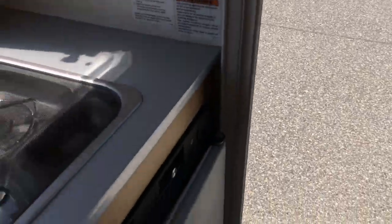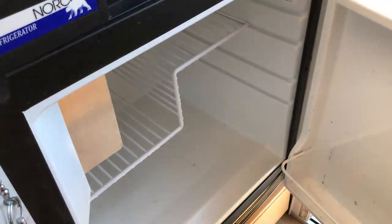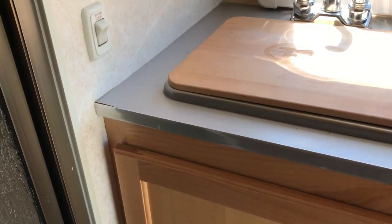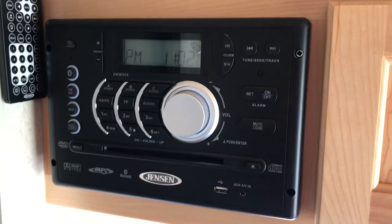Refrigerator. Works on DC, AC, or propane. And the DVD center that's here.